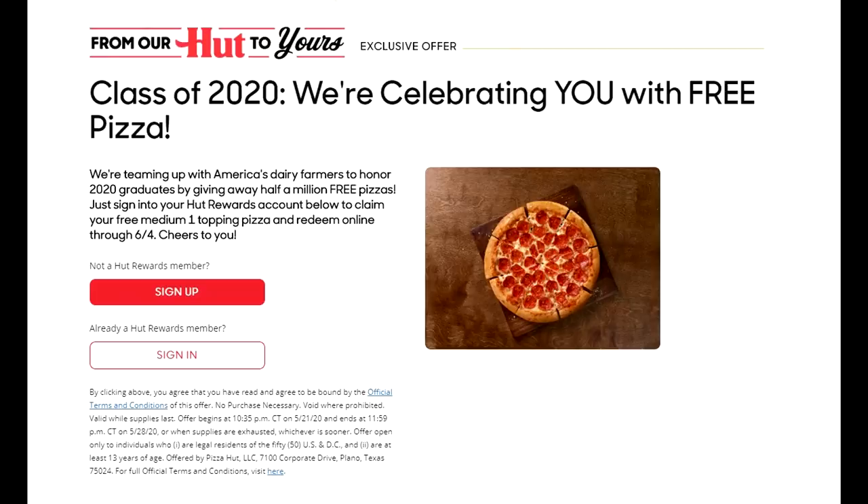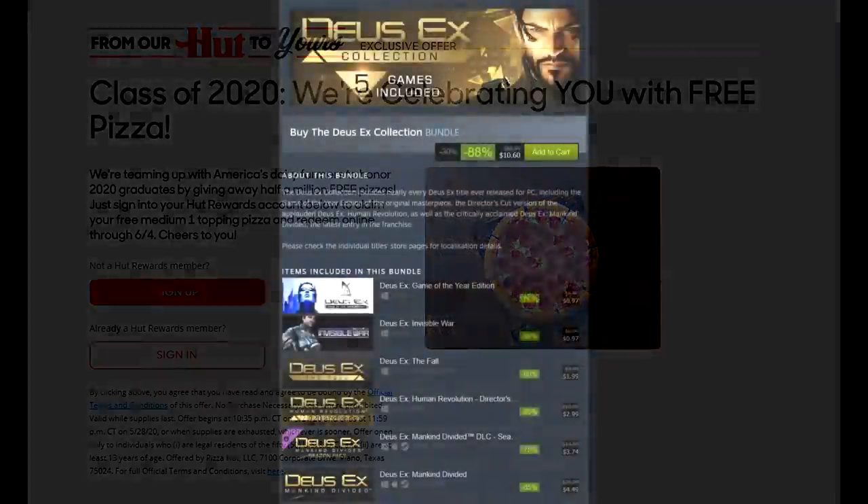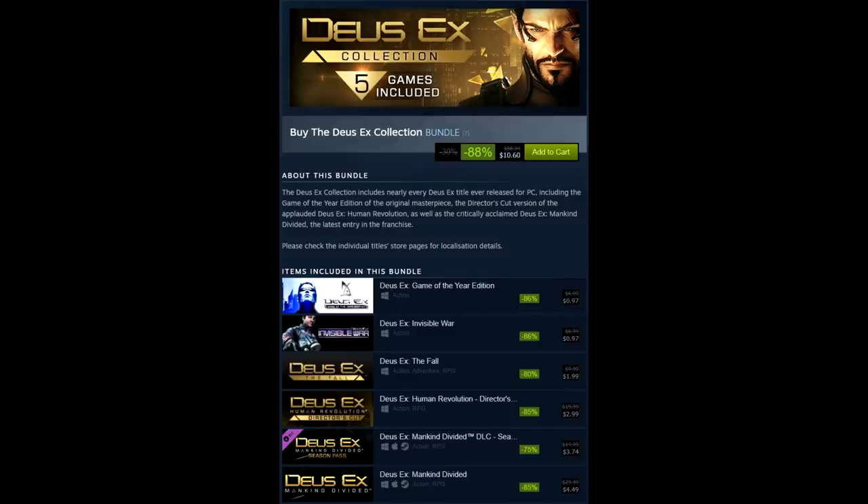Maybe I'll start covering food freebies more often — like that time Taco Bell was giving out free tacos, I should have let you guys know about that. But anyway, free pizza is available right now at Pizza Hut. Moving on from that, the Deus Ex collection is on sale right now on Steam.